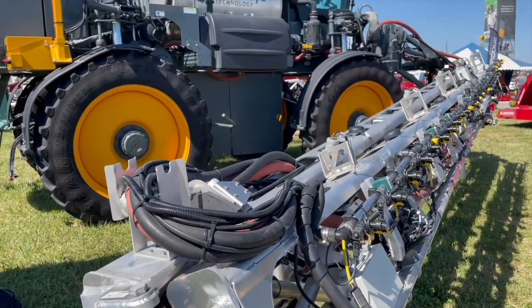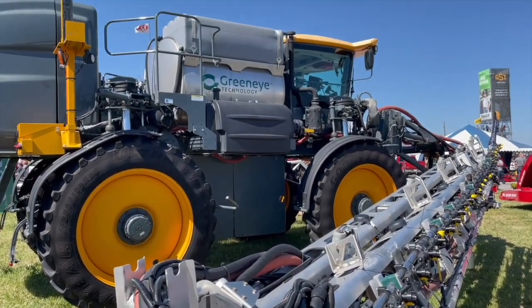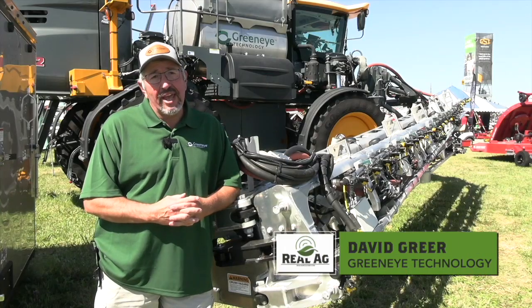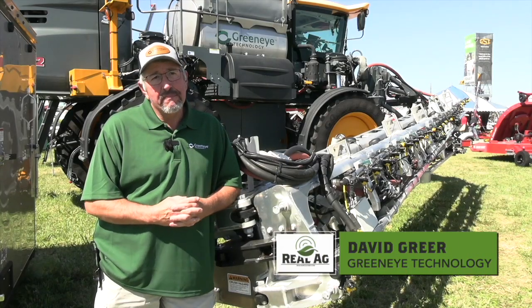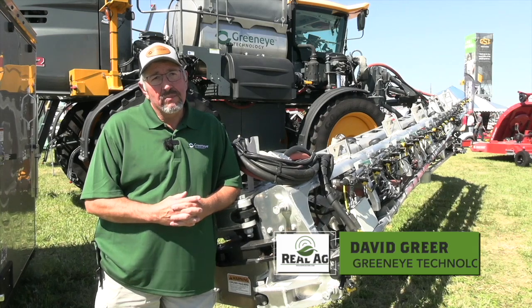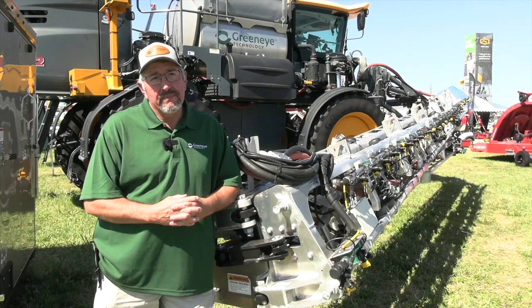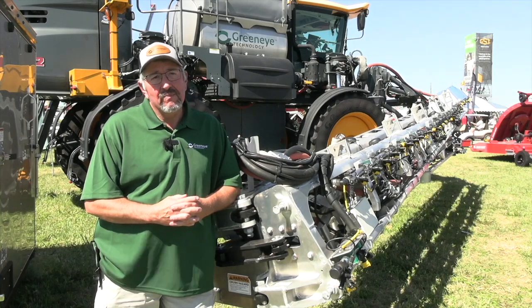Bernard Tobin here at the Farm Progress Show. I'm catching up now with David Greer from Green Eye Technology. We've got a nice day out here at the Farm Progress Show. David, we've been hearing about Green Eye Technology over here in North America — the story in Europe, and you've come to North America. You're here at the Farm Progress Show. Tell us what you're up to.